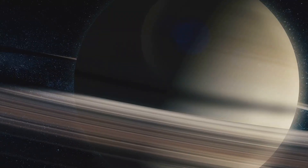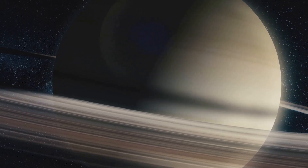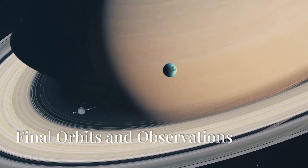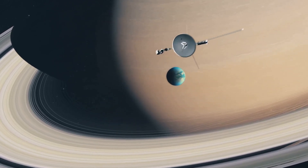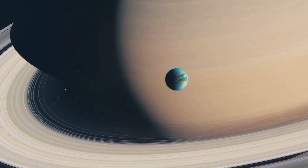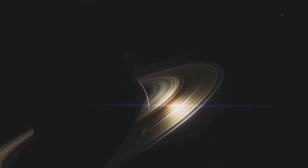Cassini's final look at Enceladus's plumes were captured in this remarkable time-lapse taken over a 14-hour period. On the 11th of September, Cassini was near the furthest point of its final orbit and captured this beautiful mosaic in natural light. Visible are the thickest of Saturn's rings — D, C, B, A, and F — with Saturn's short shadow being cast over them.